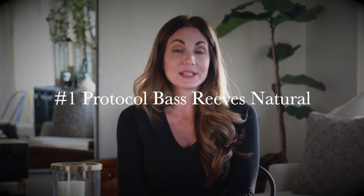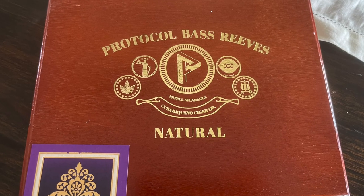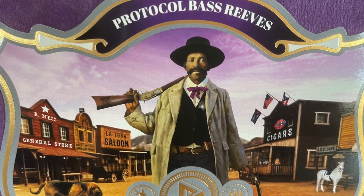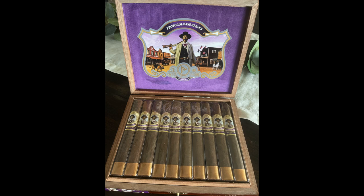And number one this week goes out to my good friends over at Protocol. This was a newer release — the third in their Lawman portfolio, which is a really cool series, kind of a tribute to the men and women of law enforcement. This one is the Bass Reeves in the Natural. Bass Reeves was the first Black Deputy U.S. Marshal in history and also the inspiration for the Lone Ranger. Their box and overall look is really cool — they always do such a great job with their box designs and all the little hidden Easter eggs. They make some really good cigars, blended with passion, and always deliver a really nice, balanced smoke.